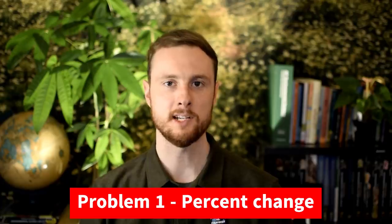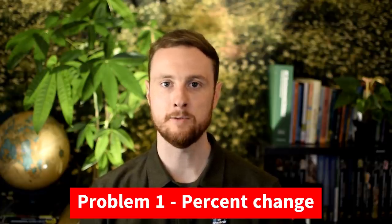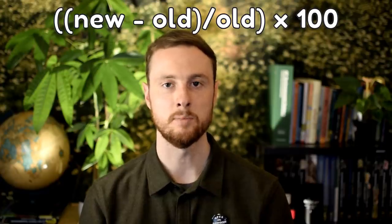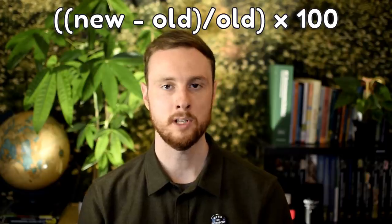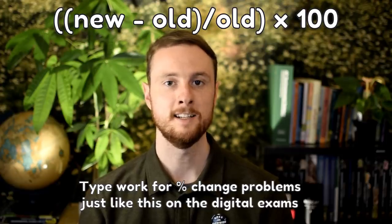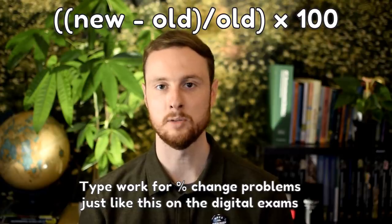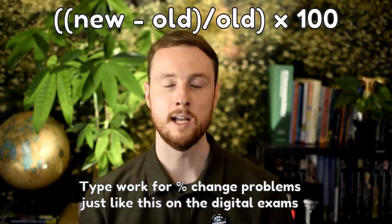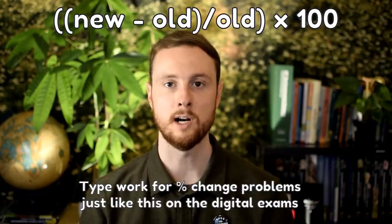The first type of problem is percent change. You do need to memorize formulas — you won't be given a formula sheet. For percent change, remember the simple formula: new number minus old number, divided by the old number, times 100. It's really important that when you're putting this into your calculator, you use parentheses or complete each step separately to ensure you follow order of operations.